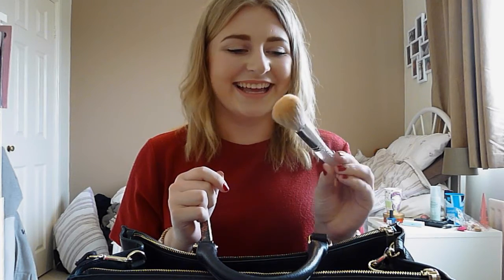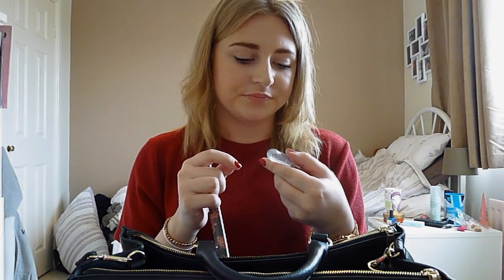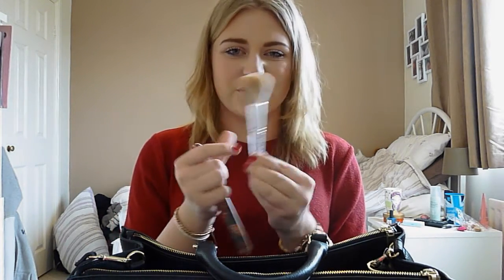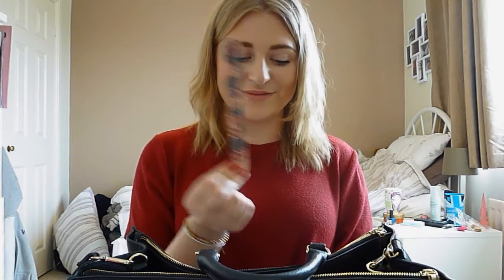The last thing is a little limited edition MAC fluffy powder brush — the 167 SE, which is special edition. I got this a few years ago in the MAC Christmas collection. And then I just have a really pretty nail file. So that is everything in my bag.